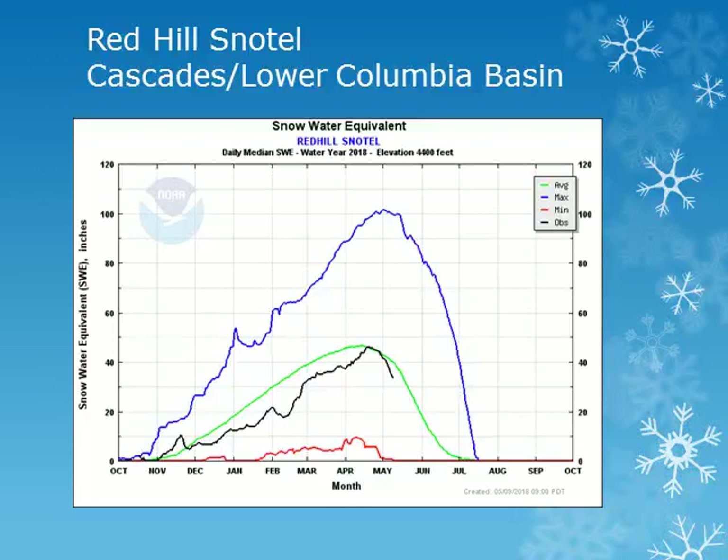For the Northern Cascades of Oregon, the Red Hill Snowtail is at elevation 4400 feet. Looking at the black line, the current year observation, this site reached a peak of snowpack around mid April and it was near normal and is steadily decreasing.